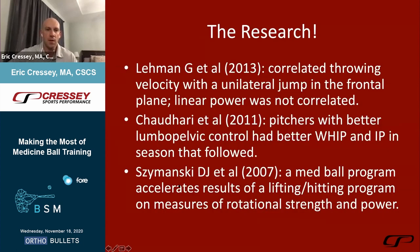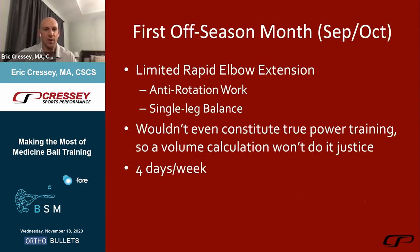The research supports this. Graham and Layman in 2013 showed throwing velocity was correlated with a unilateral jump in the frontal plane, but linear power measures were not correlated to rotational velocity. That's why we see athletes with underwhelming vertical jumps who can throw 95 — it happens more often than you'd believe. Lumbopelvic control predicted whip and innings pitched in the following season. Samansky at Louisiana Tech found a medicine ball program improved results of a lifting and hitting program on rotational strength and power more than just lifting and hitting alone.